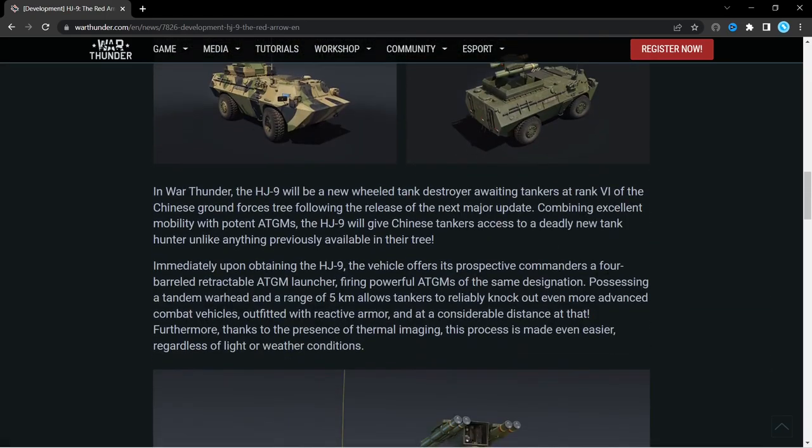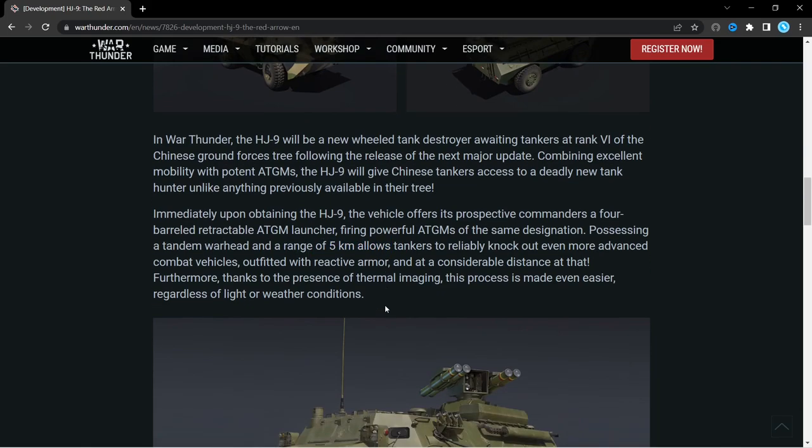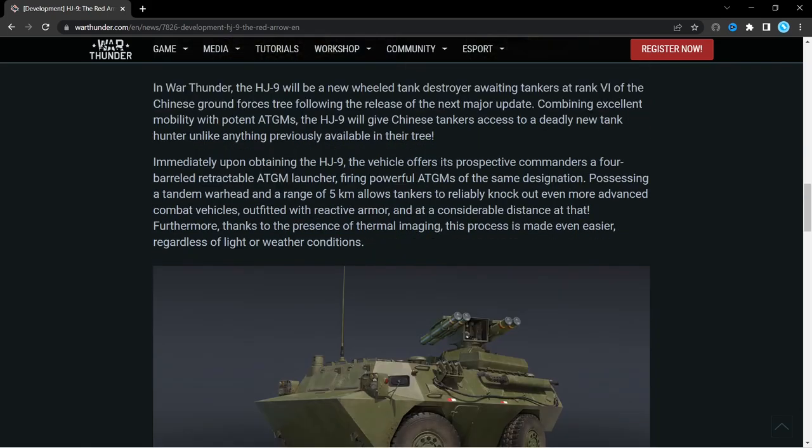We can see more information about the weapon: a 4-barrelled, retractable anti-tank guided missile launcher that fires powerful ATGMs. It has a tandem warhead, a range of 5km — which I'm guessing is still quite a large distance — and because it has a tandem warhead, it can deal with reactive armour.